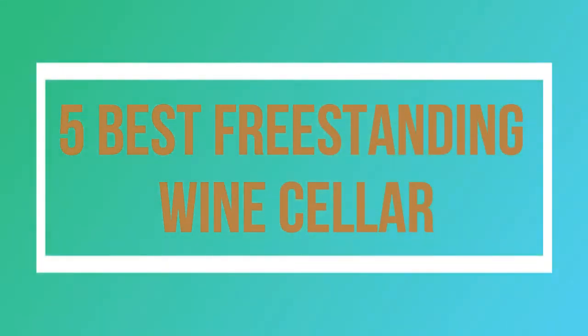Welcome to my channel. Today I will show you 5 Best Freestanding Wine Cellars.